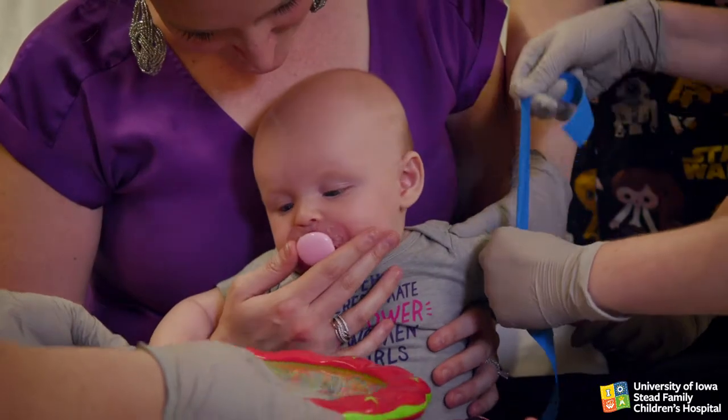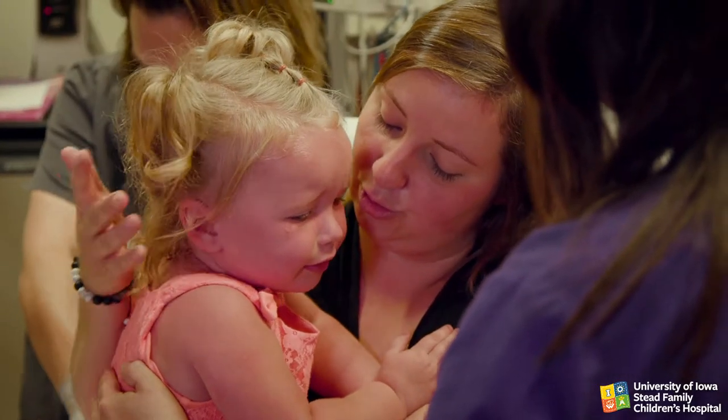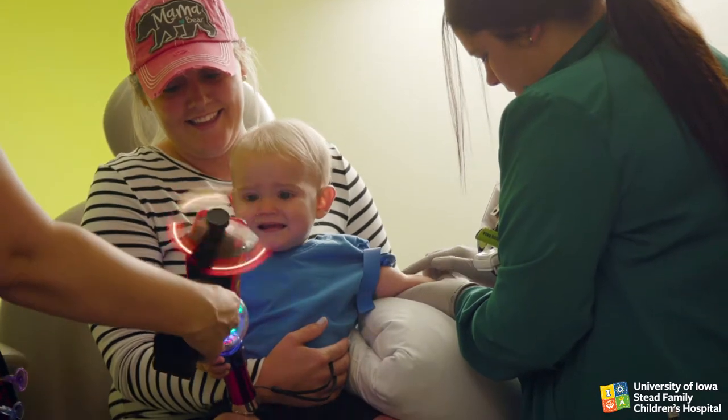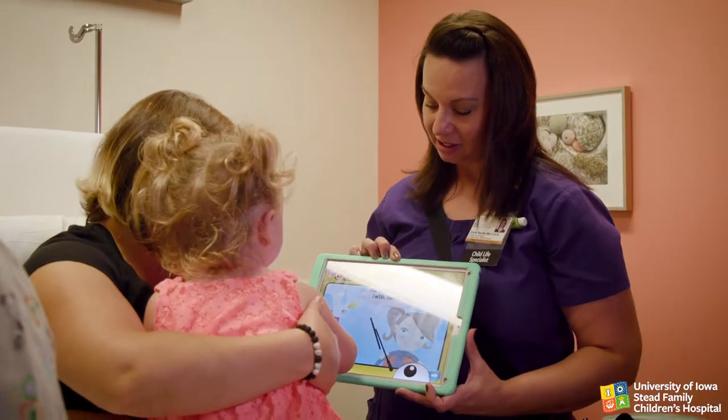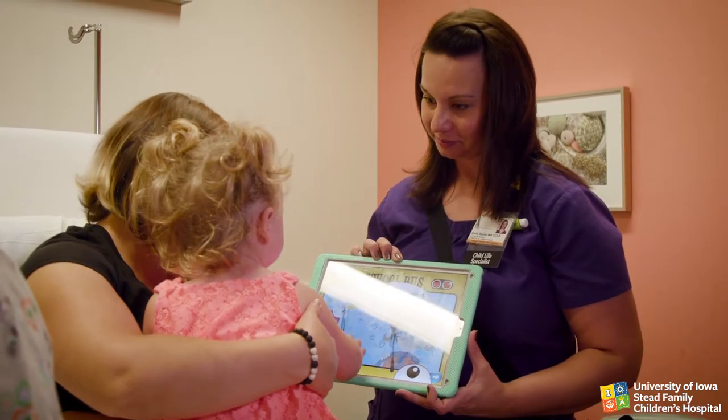For infants and toddlers, use singing or sounds, rhythmic gentle rocking or patting, or sensory toys that light up or vibrate. Toddlers might like engaging songs like Wheels on the Bus or books that make noises.